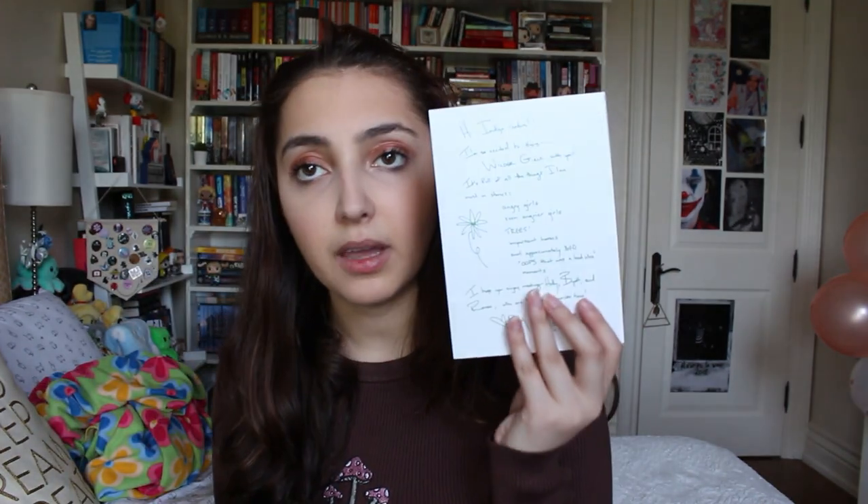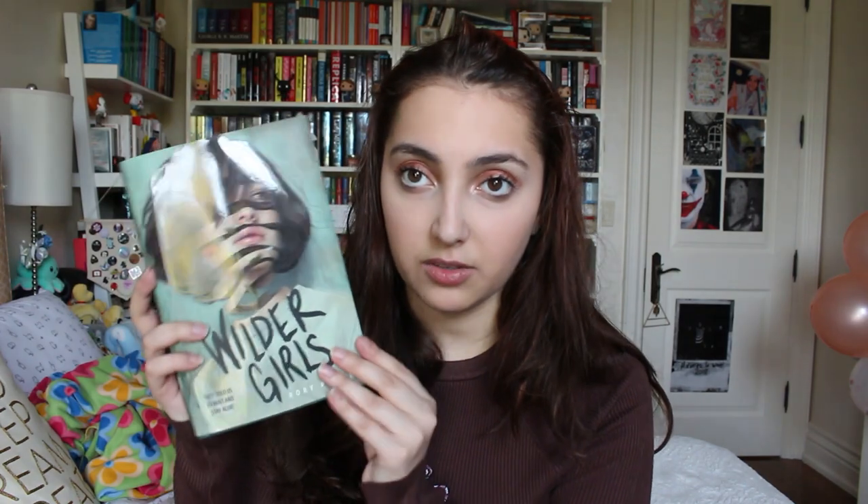I think I got this in a book box a while back, so there's a postcard in here and some other stuff. I think there's something by the author in here too.